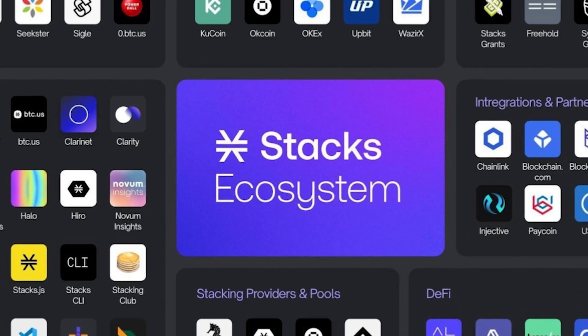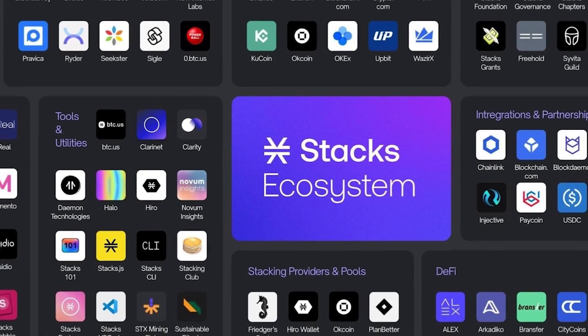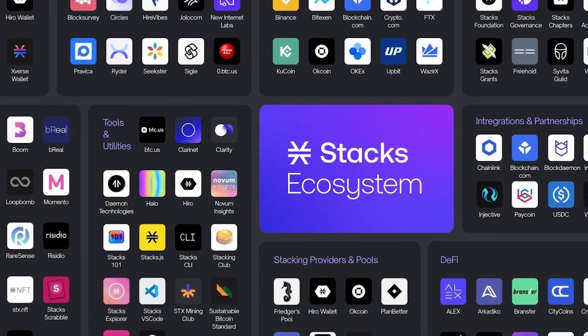In this video, we will introduce 5 successful decentralized apps that are built on Stacks and therefore leverage the power and security of Bitcoin.